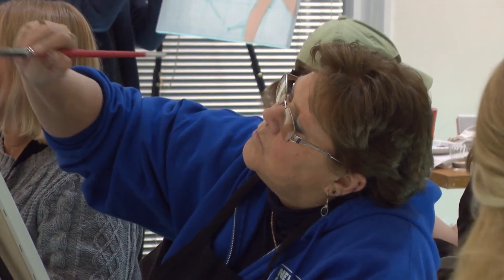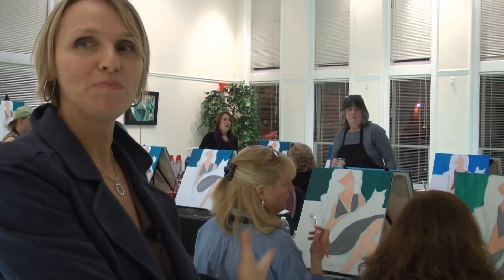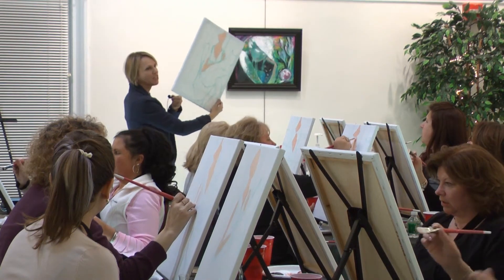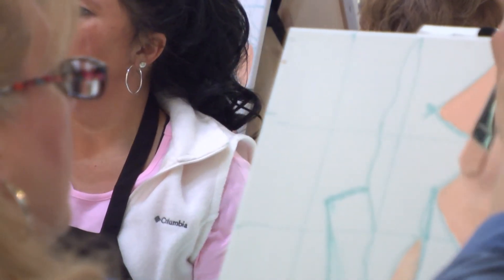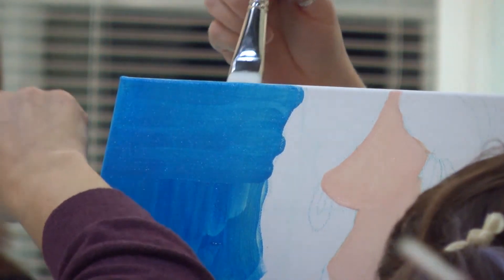I'm coming primarily to try to loosen up my painting skills. I'm a painter but I do very small detail work, so I'm trying to get into a looser mode. This is giving people an opportunity to grab a brush and feel like a kid and feel free again. It's definitely something that people want, and the possibilities are endless.